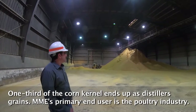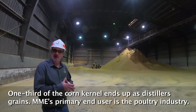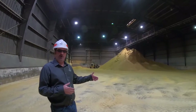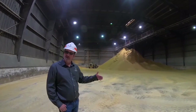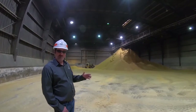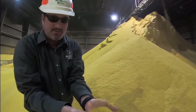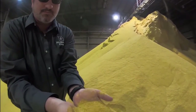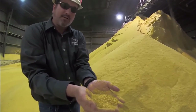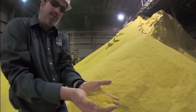Southern Missouri and Northern Arkansas have a lot of turkey and chicken farms, and they are our primary customers. They like it because of the protein content. When we sell our distillers grain, we're selling based on pro-fat numbers — protein plus fat — which for us is about 34%: approximately 27% protein and 7% fat. This is our DDGS; you can see the coarseness of it. We like to allow our product to cure or cool for approximately 24 hours before we load it into trucks.